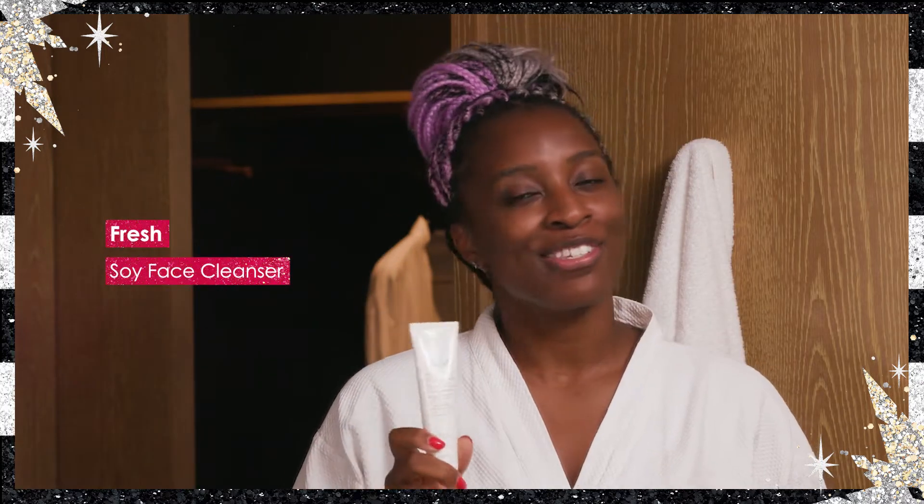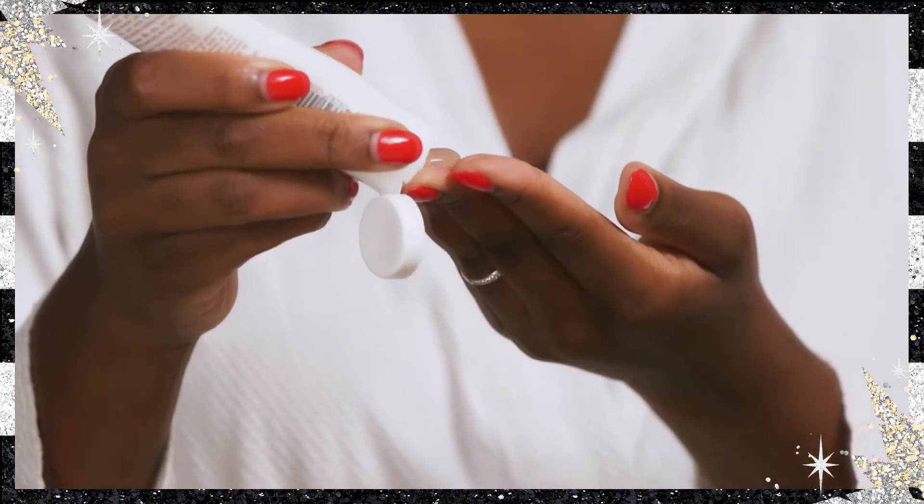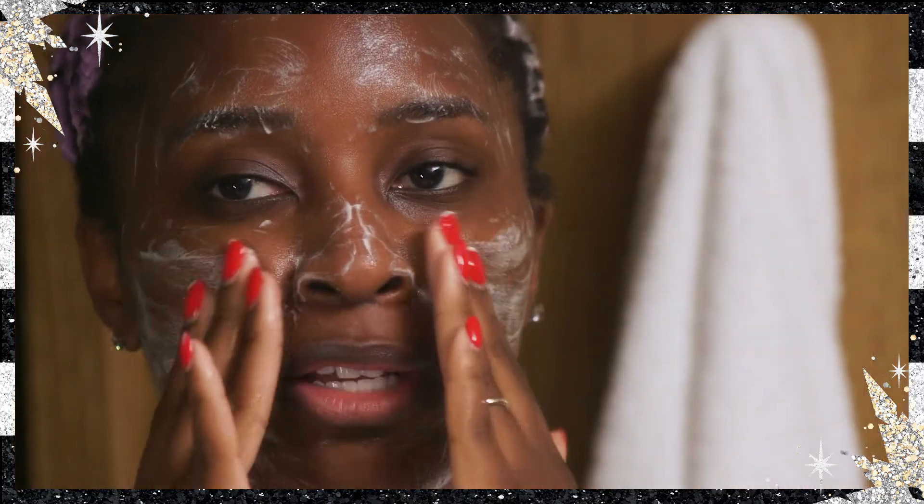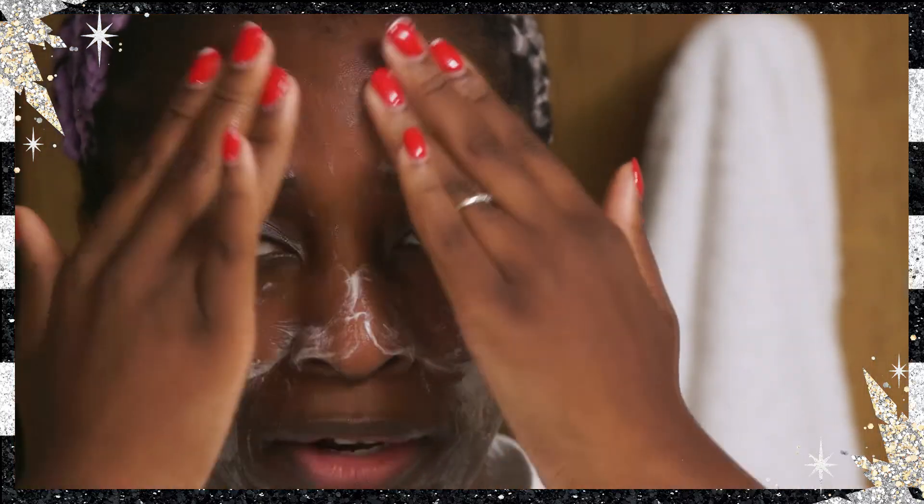First, we're going to go in with Fresh's Soy Face Cleanser. We'll put just a bit, work it into our hands, and then massage it into our entire face. The cucumber scent is not too overpowering — it's actually quite comforting, and it's perfect for your morning skincare routine.